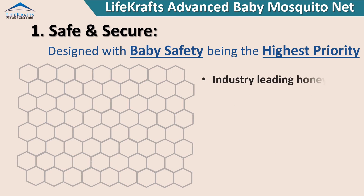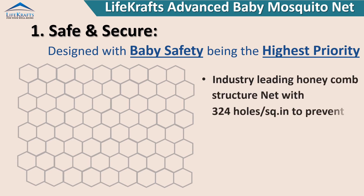Industry-leading honeycomb structure net with 324 holes per square inch to prevent even the tiniest mosquitoes.